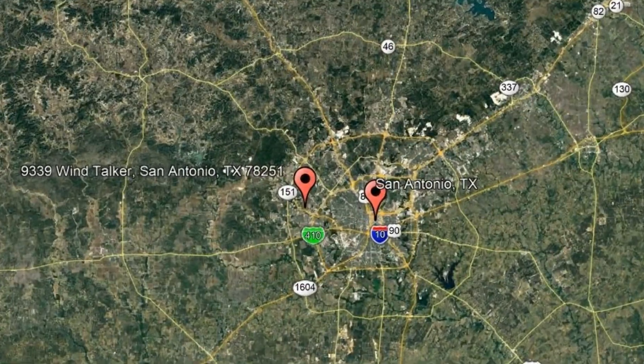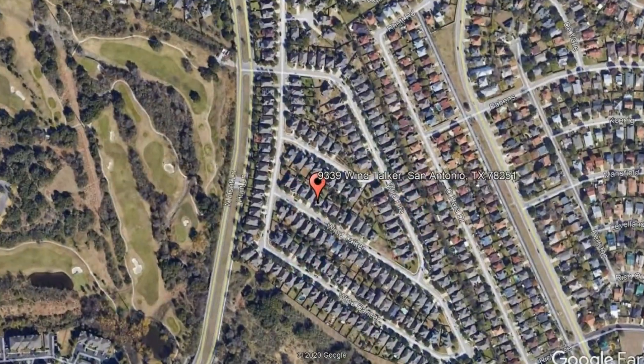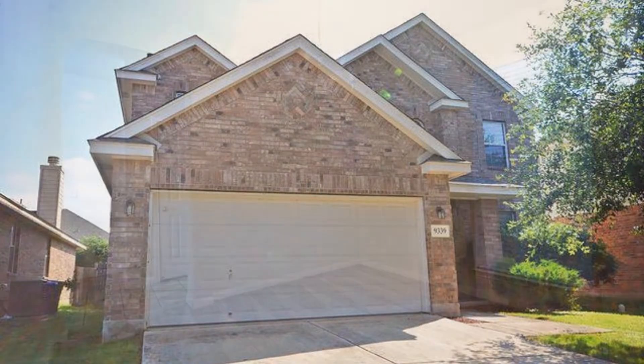Here are photos of an available rental property — make it yours today. 9339 Wintalker, San Antonio, Texas. This gorgeous home could be what you're looking for.